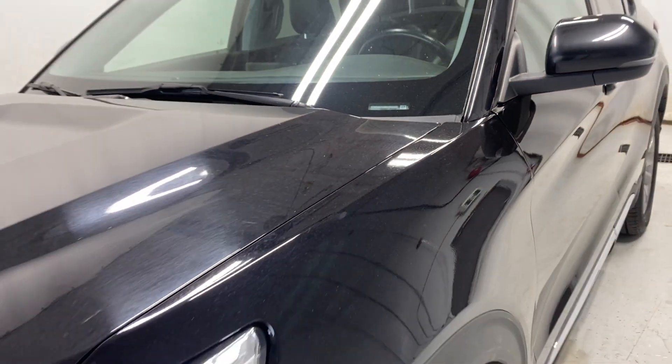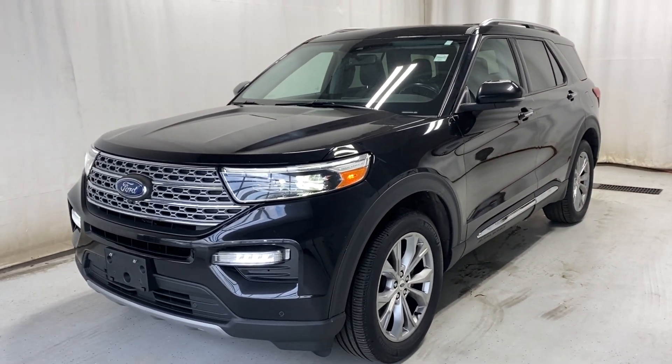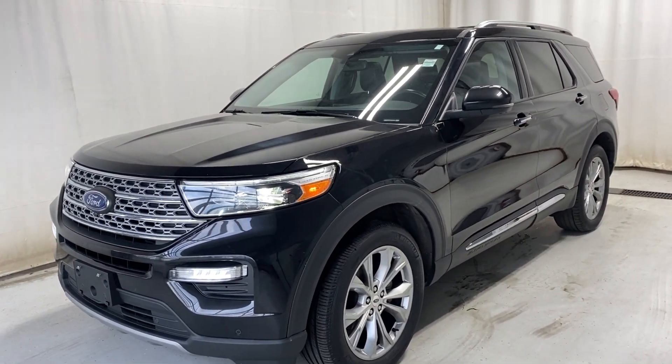That wraps it up for the 2021 Ford Explorer Limited four-wheel drive in black. If you have any questions or would like a test drive, please visit us at parkmaz.ca. Thanks for watching — catch you in the next one. Have a great day!